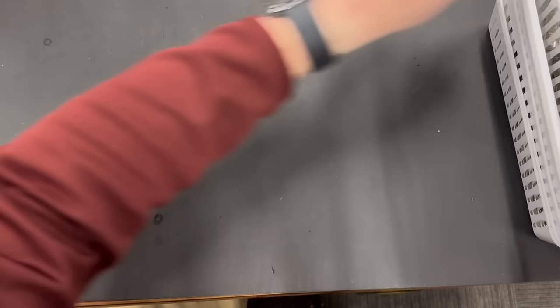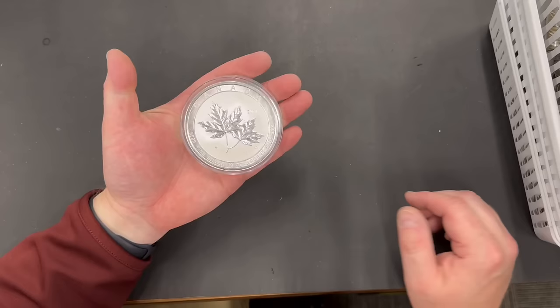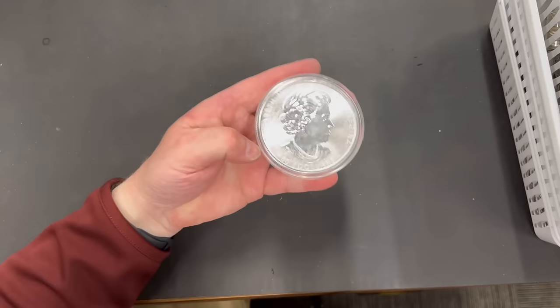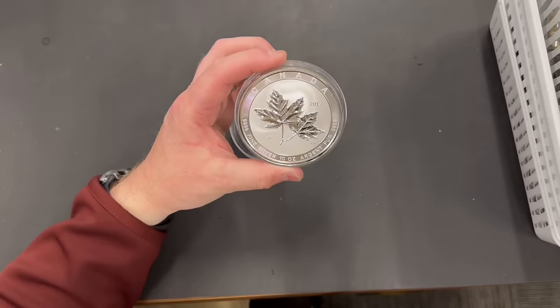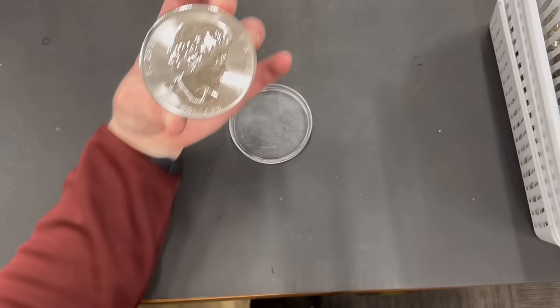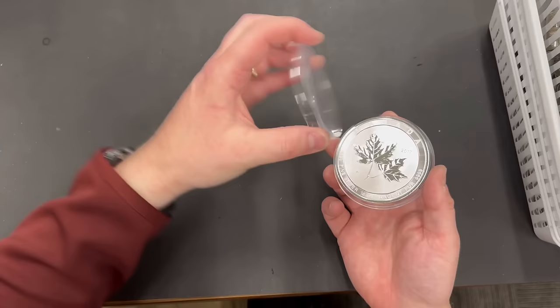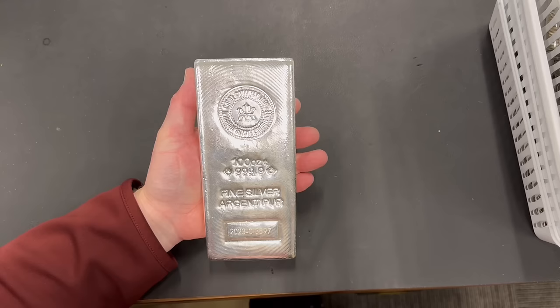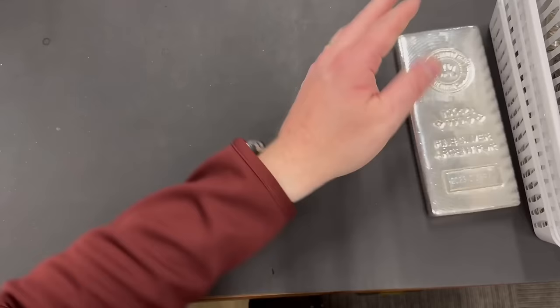Here we have a 10-ounce Canadian Maple Leaf — I believe it might be called the Big Maple. The coin itself is pristine; the case is what's scruffy. Beautiful example — careful not to fingerprint it. We also picked up this beast: a Royal Canadian Mint 100-ounce silver bar, individually serialized, looks like it was made in 2023. Nice hefty hunk of silver.